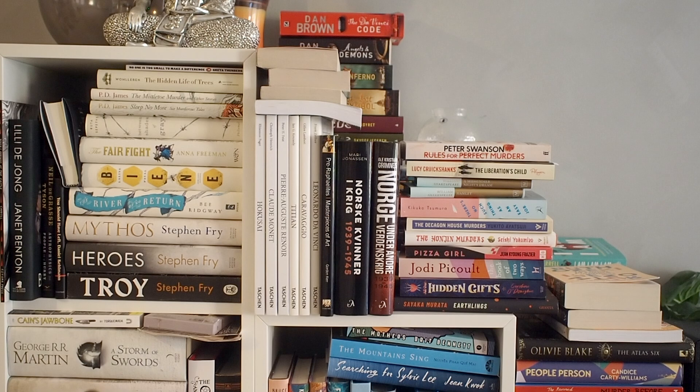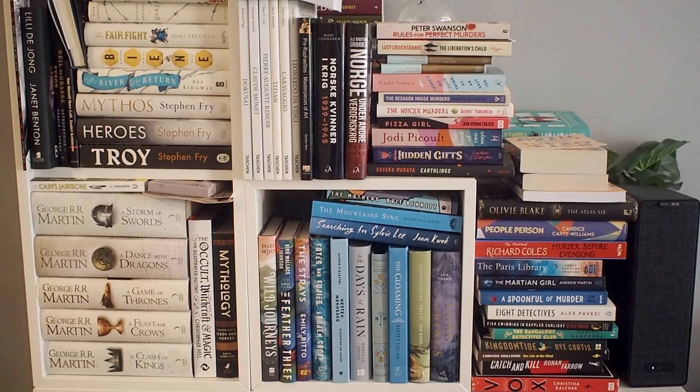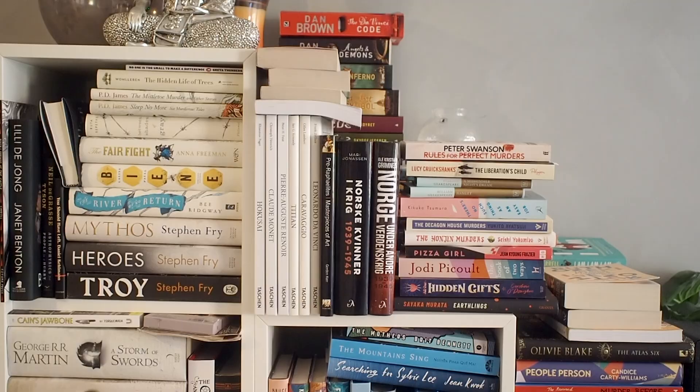We're going to start off by taking a look at this shelf right here, which is a whole situation. I could have cleaned it up for you, but to be honest, this is what it looks like most of the time and it's always a mess. Because it's always a mess, I am actually going to replace this shelf in a little while. I have another shelf that I want instead that I think will work better, and I think or hope it's not going to get as messy.